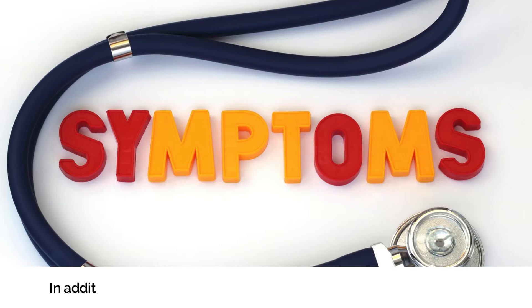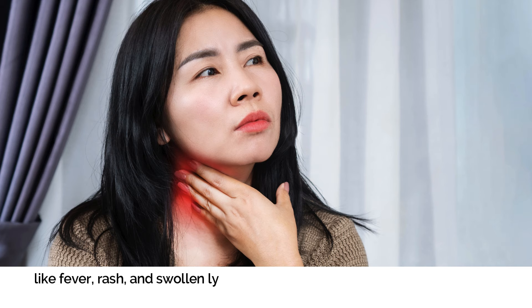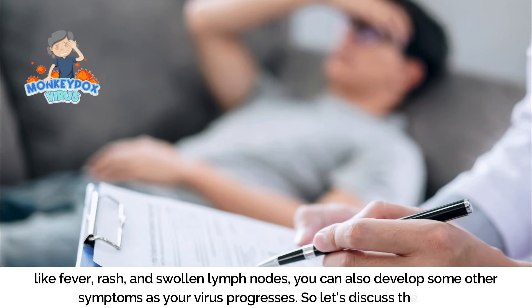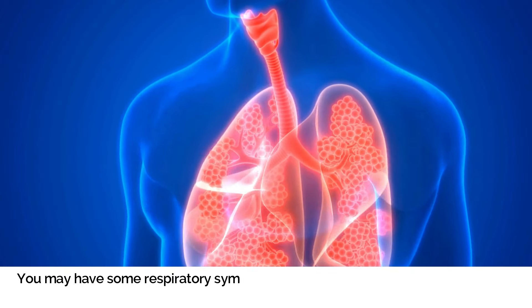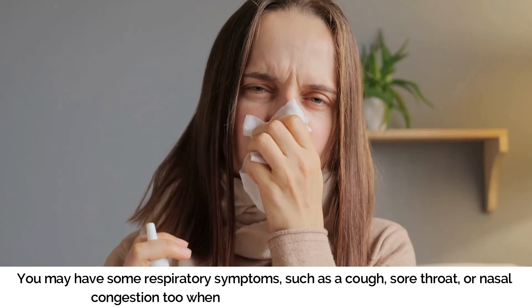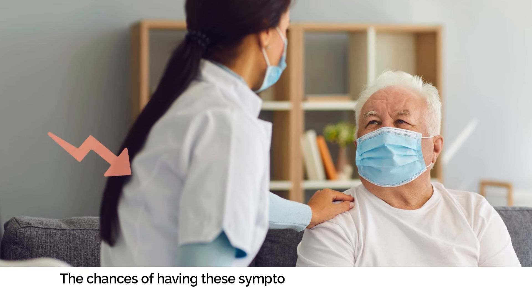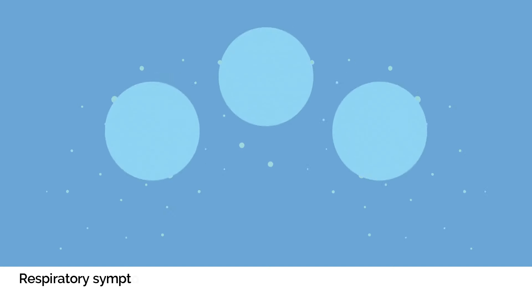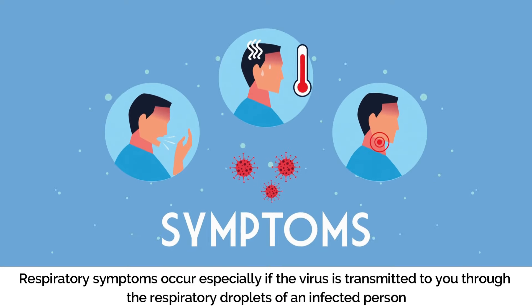Other Symptoms. In addition to the initial and main symptoms of monkeypox — fever, rash, and swollen lymph nodes — you can also develop other symptoms as the virus progresses. Number one: Respiratory Symptoms. You may experience respiratory symptoms such as a cough, sore throat, or nasal congestion. The chances of having these symptoms are less common, but they can occur, especially if the virus was transmitted to you through the respiratory droplets of an infected person.